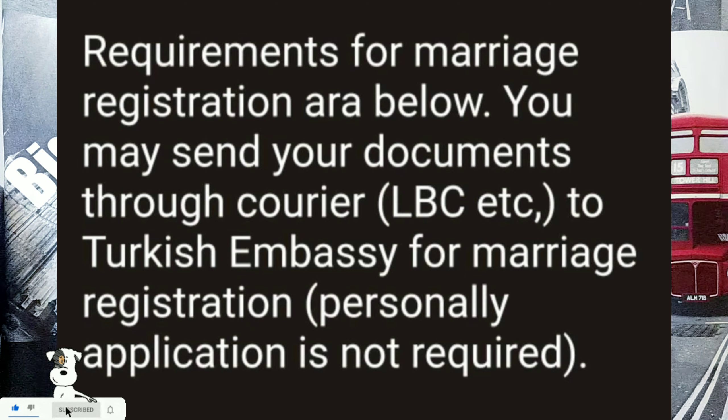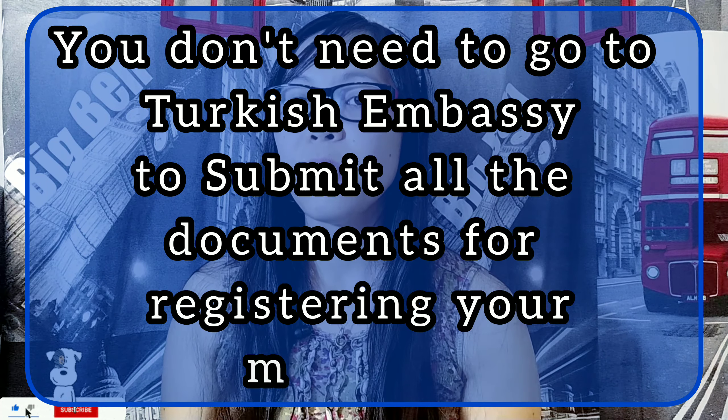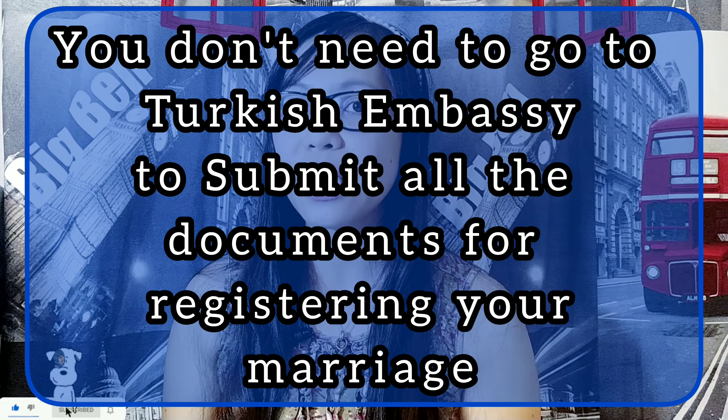So for marriage registration, you may send your documents through courier — LBC, etc. — to the Turkish Embassy. Personal application is not required. They are no longer accepting personal applications at the Turkish Embassy; everything goes through their agent. If you want to apply for a Turkish visa, you can go to iDATA TR. This is the list of requirements you need to forward.